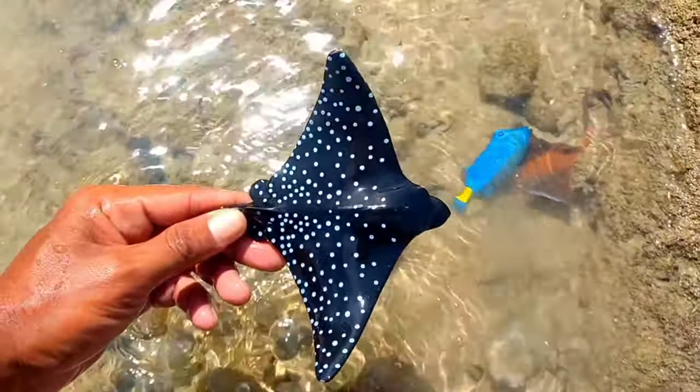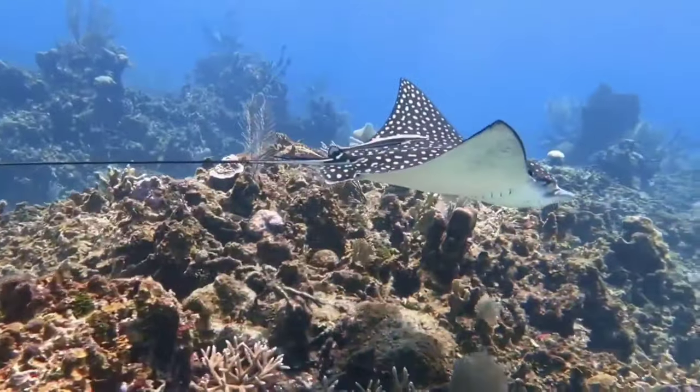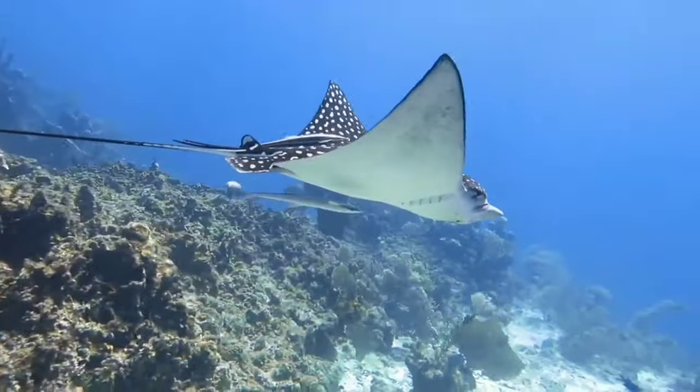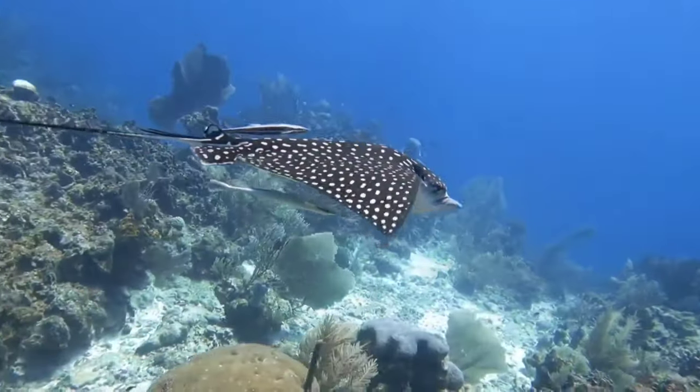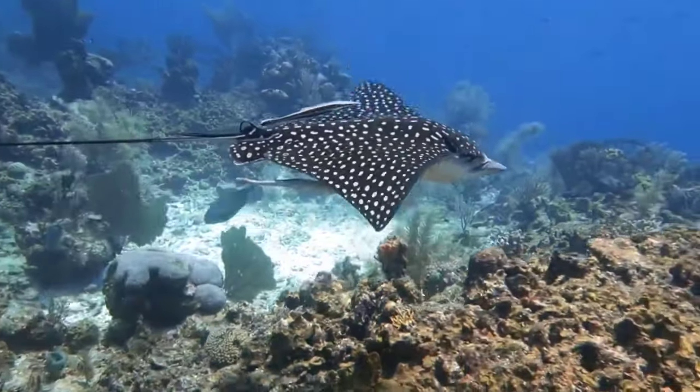There is a spotted eagle ray. The spotted eagle ray usually eats fish and crustaceans such as crabs, shrimp, and hermit crabs. It also eats mollusks such as bivalves, sea snails, and octopus. Spotted eagle rays have special teeth for crushing shelled mollusks.